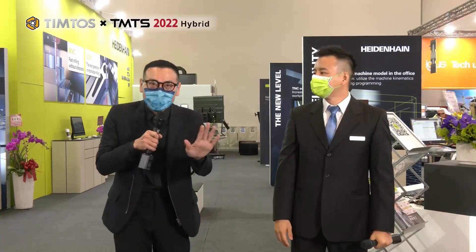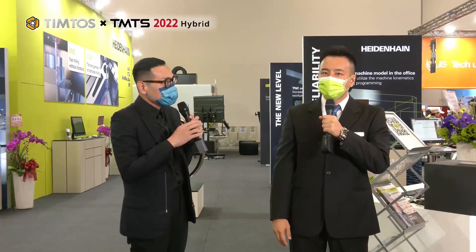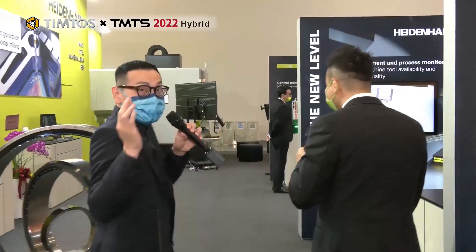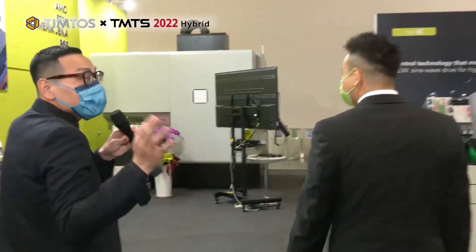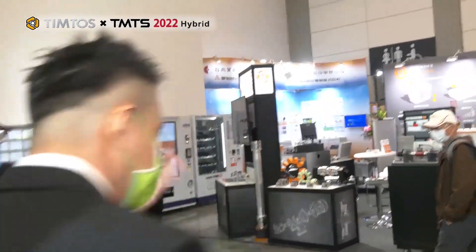So everybody, you can basically find everything you need here at HEIDENHAIN — you don't have to go anywhere else. I'm very curious what kinds of products you're going to show us this year. Howard is going to introduce what's special about HEIDENHAIN this year at TIMTOS and TMTS 2022.